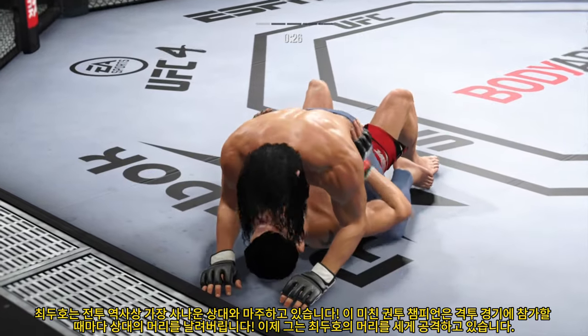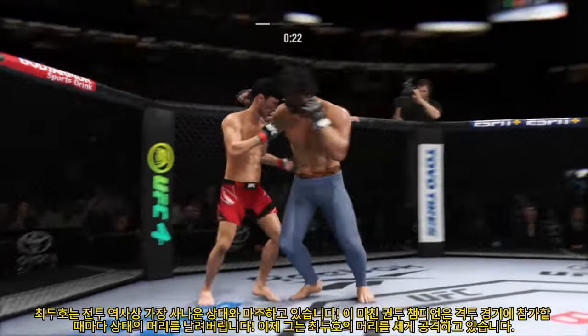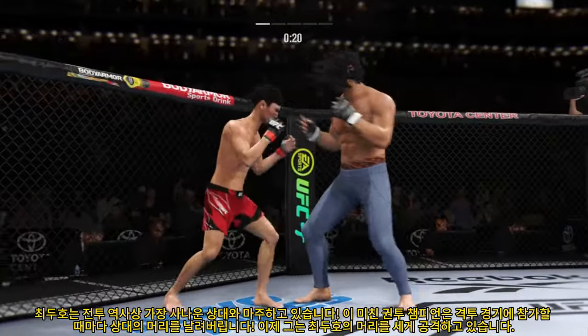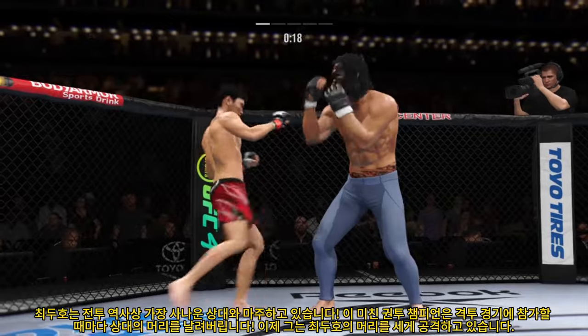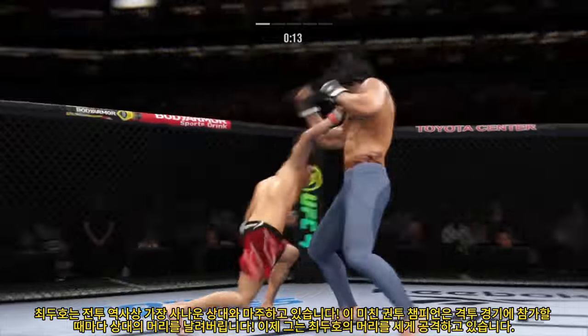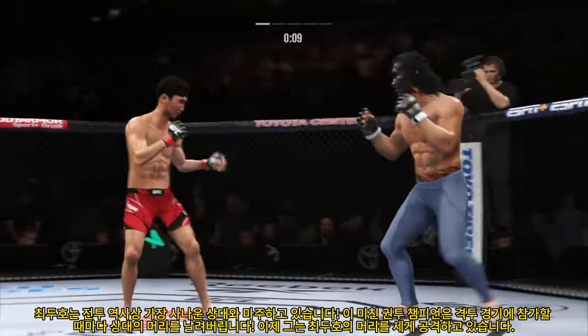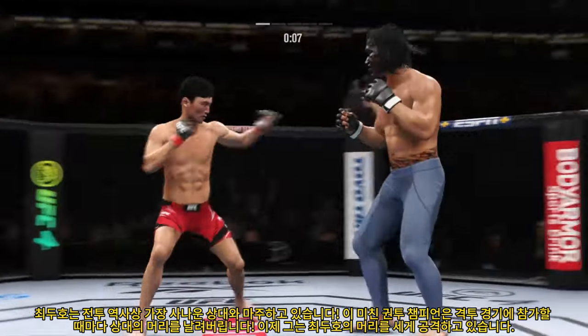How fun is this to watch as he continues to dole out damage with the ground and pound? Take it back to the days of guys like Mark Coleman just beating people up on the ground. This guy is a throwback fighter, and he's very fun to watch. The godfather would be proud.